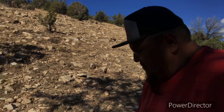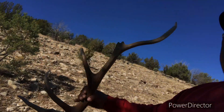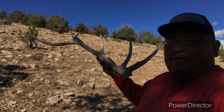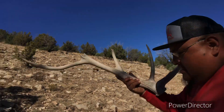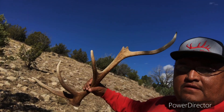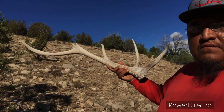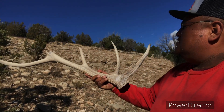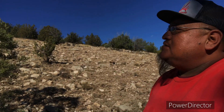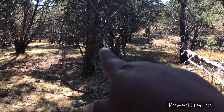Pickup for you guys. Awesome, let's go find some more.